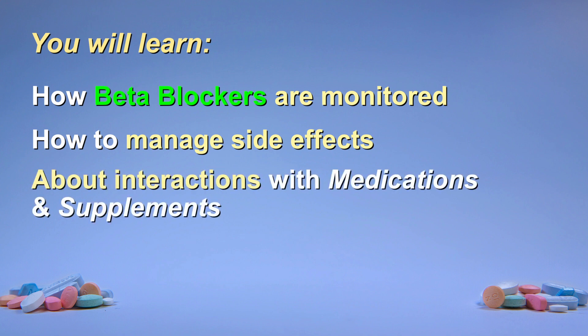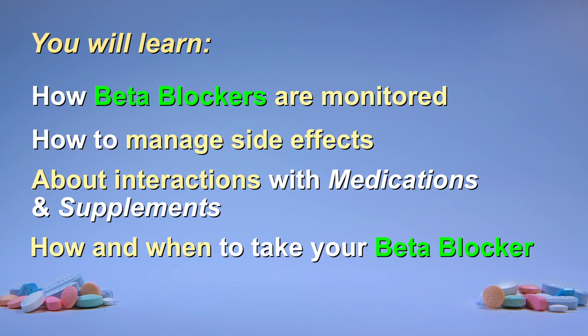Also, you will learn if other medications or supplements can affect your beta blocker. Finally, you will learn how and when to take your beta blocker and what to do if you miss a dose. Let's get started.